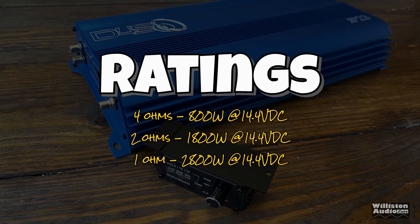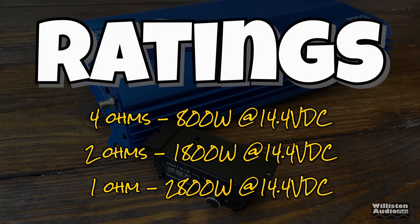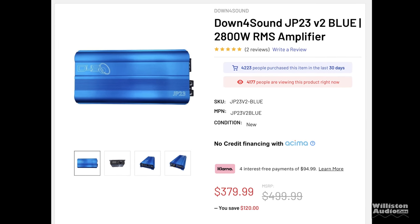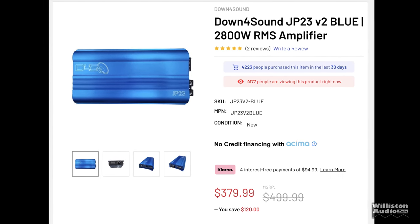Width is 7.4 inches and height is 2.2 inches, with millimeter equivalents also shown. As far as power ratings: 4 ohms is rated 800 watts, 2 ohms 1800 watts, and 1 ohm 2800 watts — all at 14.4 volts RMS. Currently this amp is priced at $379.